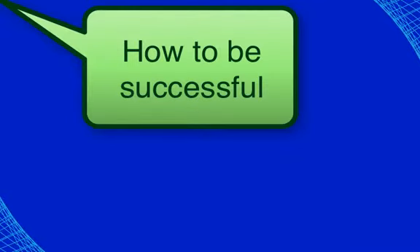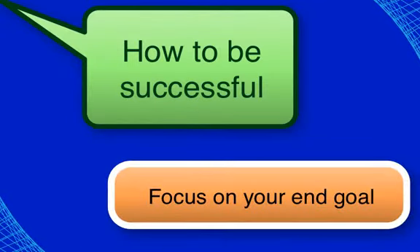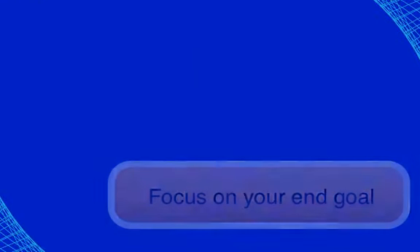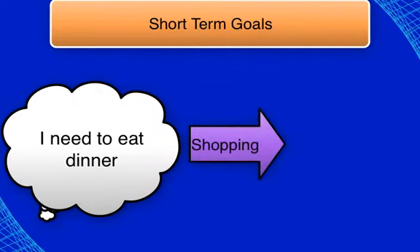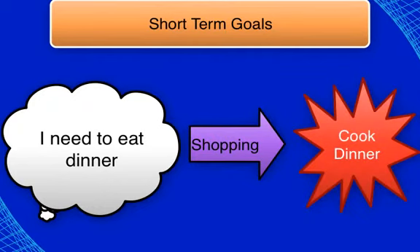To be a successful college student, you must begin with the end in mind. Consider whether your goal is short term — something that can be accomplished in a few days, weeks, or months — such as getting a job, starting school, or what you're going to have for dinner.